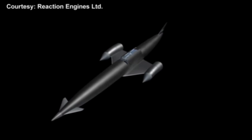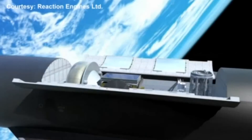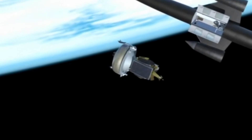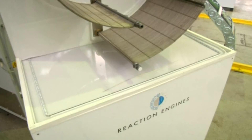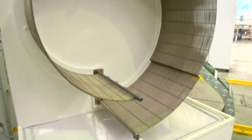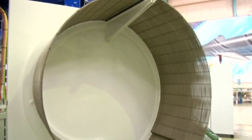A Sabre-powered vehicle like their Skylon concept design won't need to carry hundreds of tons of onboard oxidant on its way to orbit, nor will it need costly first-stage rockets that are jettisoned once the oxidant is used up. It currently costs about $100 million to launch a craft into space. Reaction Engines says their technology would reduce this by a factor of 10.